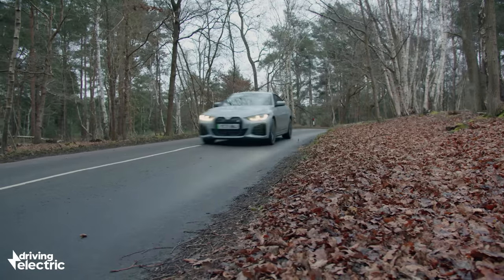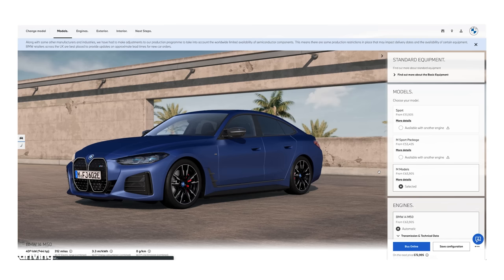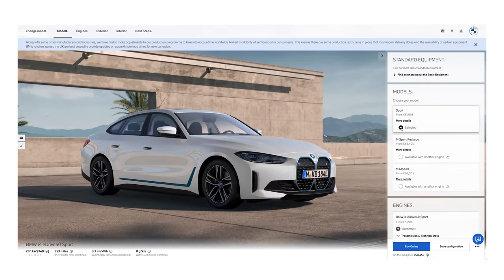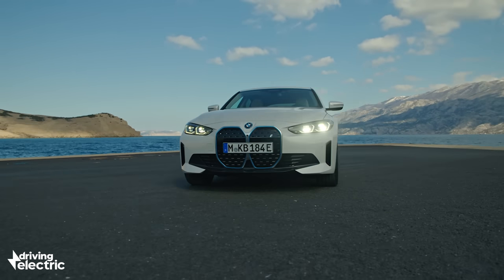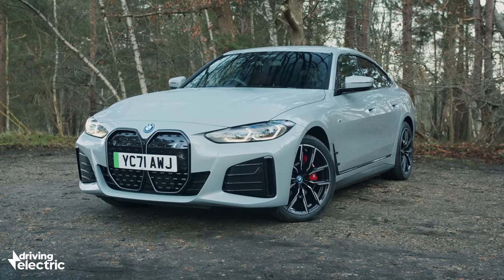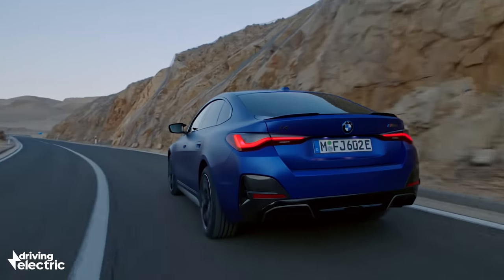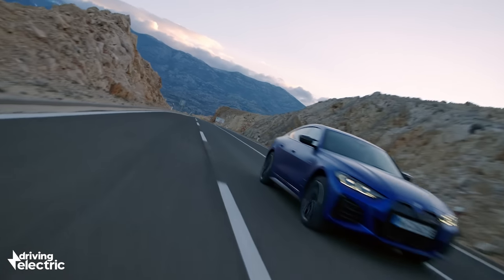If you're considering an i4, choosing one is relatively straightforward. There are two models: the eDrive40 and the M50 — the latter being the first pure electric M car. The eDrive40 can be specced in Sport and M Sport trims. The Sport model is what we'd go for, with LED lights, alloy wheels, climate control, and those gorgeous twin screens. M Sport cars get more aggressive styling and different interior trim, while the M50 costs around 10 grand more and adds different suspension, steering, brakes, and an extra motor for over 500 brake horsepower.